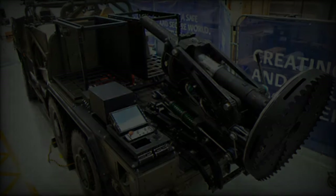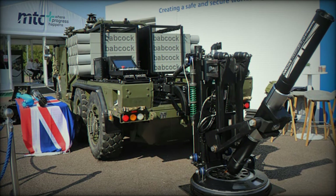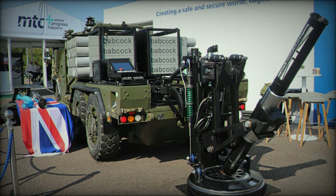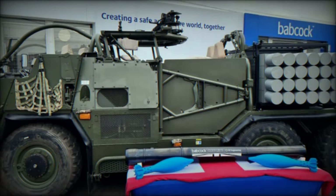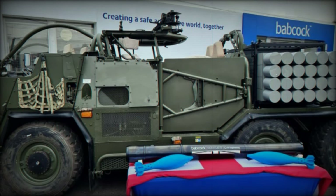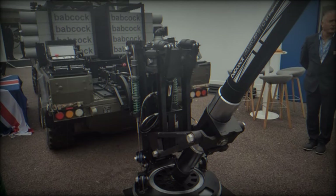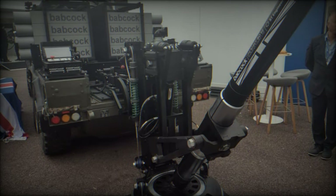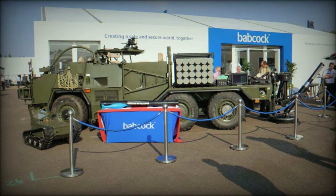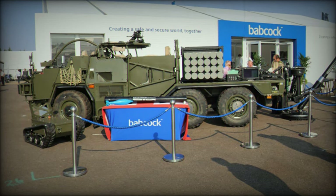Mounted on the highly mobile and battle-tested Supacat HMT 6x6 platform, DAMS offers unparalleled battlefield versatility with rapid movement across diverse terrains. Its production at Babcock's Devonport facility, located in the South Devon Freeport zone, also opens up export opportunities, making the system a strong candidate for international defence collaborations. The project's strategic importance extends beyond the UK, potentially enhancing cooperation with allied nations and further advancing the UK's defence capabilities on the global stage.